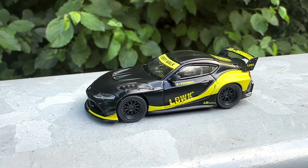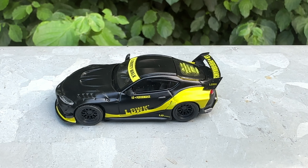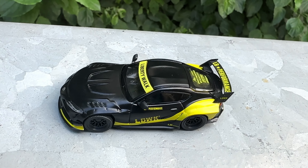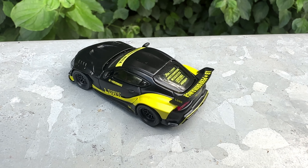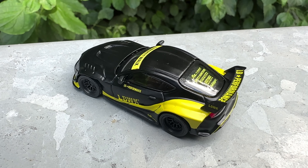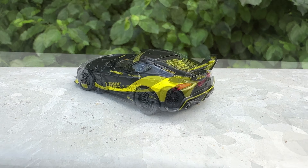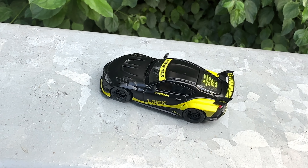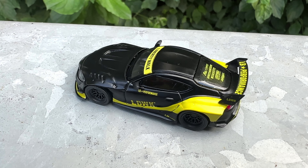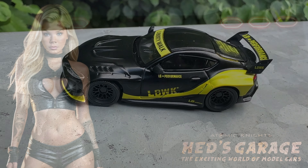If you have never heard of Liberty Walk before, you better do your homework. It is a Japanese car tuner very well known for doing unbelievable things. I cannot tell you what Liberty Walk did to this Supra, but the car came from the factory with two engine options: two liter or three liter, both turbocharged. That sounds like fun. Japanese car or not, this Supra is a vehicle I would like to take for a ride.